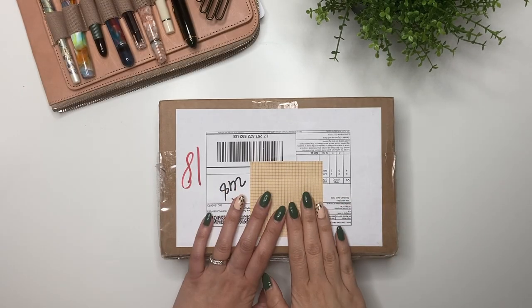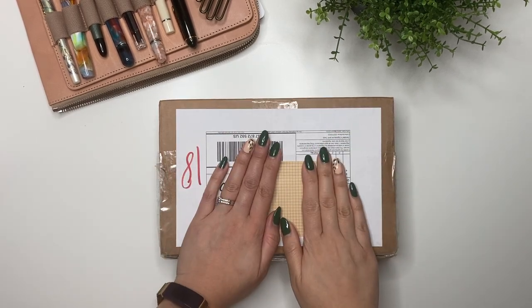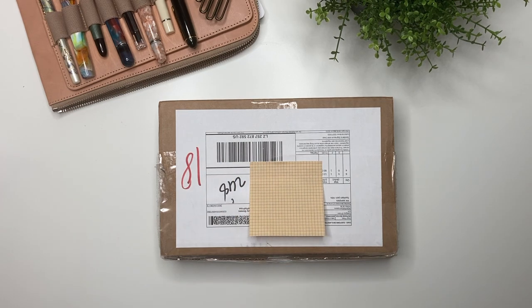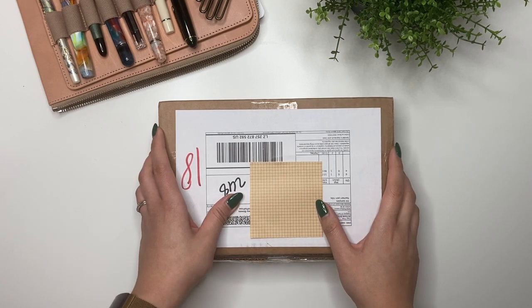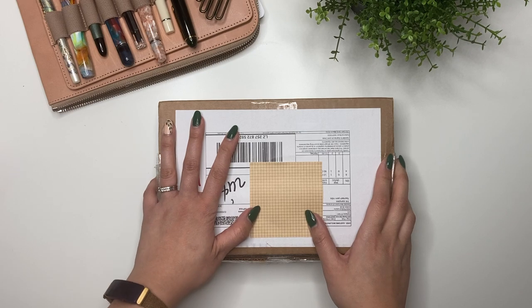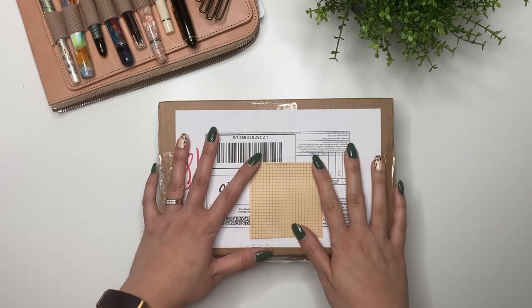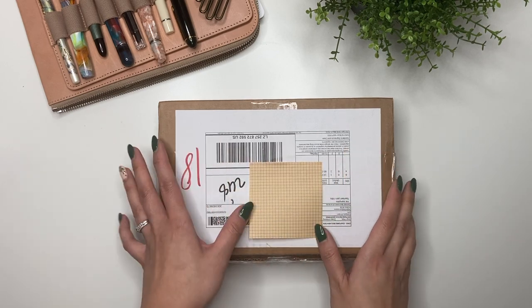Hey guys, it's Karina with Karina Loves to Plan, welcome back to my channel. I have a very special package from Katie of Baker Lane Studio - I'll put her YouTube and Instagram link in the description below. She and I have become very good friends over the last few months, having pretty much daily discussions about fountain pens, not just about the ones we like but getting into very philosophical reasons for why we should or shouldn't purchase.